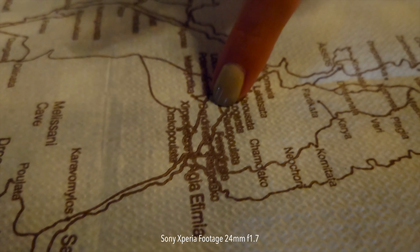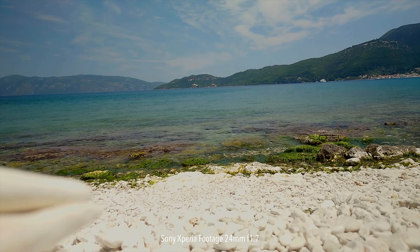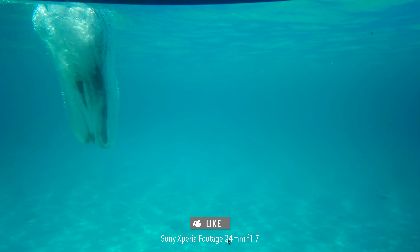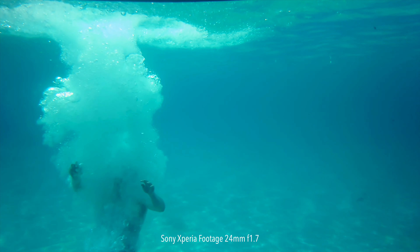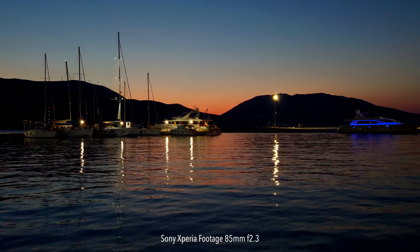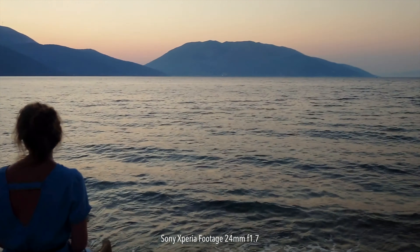So I took it on holiday, filmed in a variety of scenarios — day and night, at the beach, bright sunshine, evening, went vlogging, went on boats, did some slow-mo, took some photos. I really wanted to test it out. As I'm talking I'll overlay all the content so you can see for yourself whether or not you think it's of a good standard.